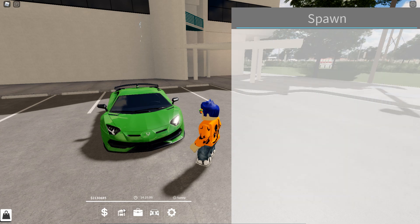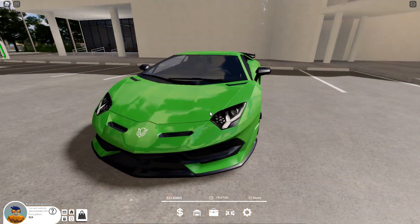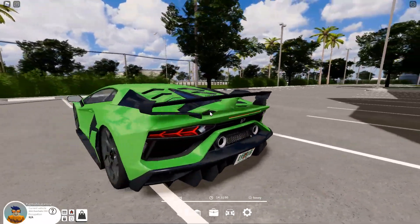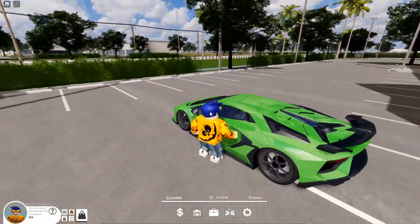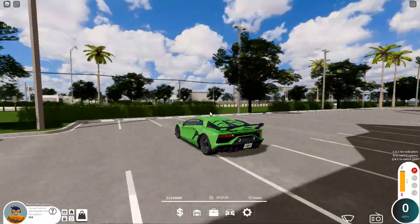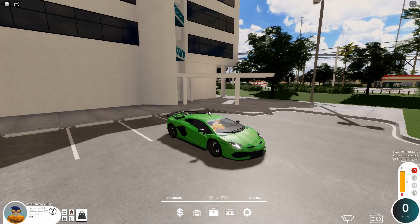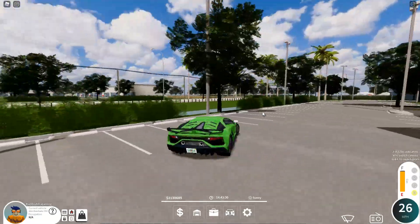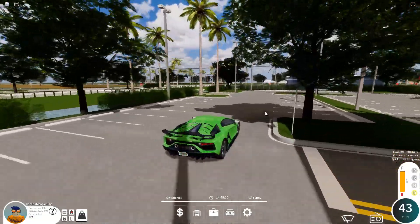Those are all the new cars in the update. Let's take a look at the Lamborghini SVJ — it looks super, super nice, very nicely detailed. Let's color the Aventador a nice little blue. The startup was insanely loud — was not expecting that. But it sounds really nice.